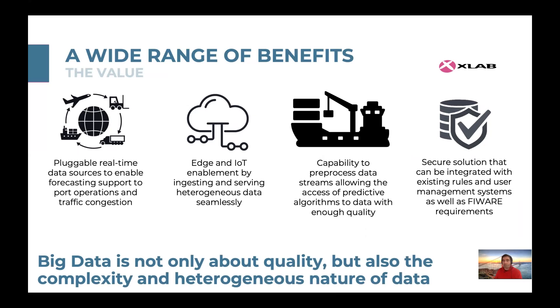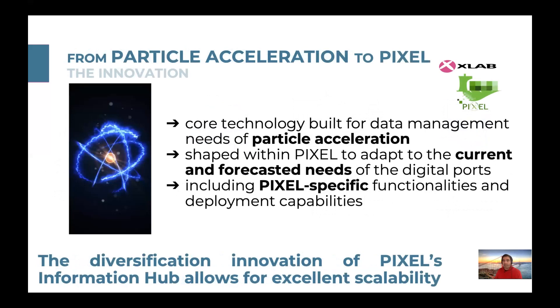It is a European-based innovation built in the context of PIXEL accelerated data management, and written to fit the big data needs of the ports of the future.